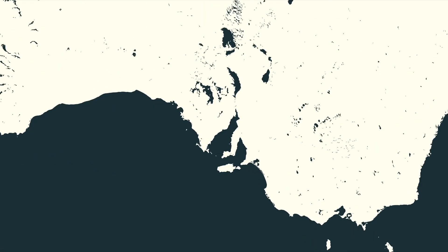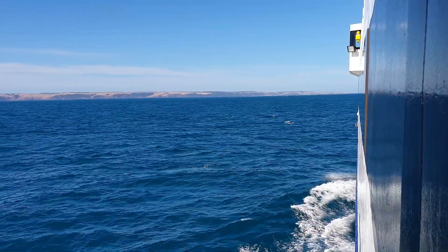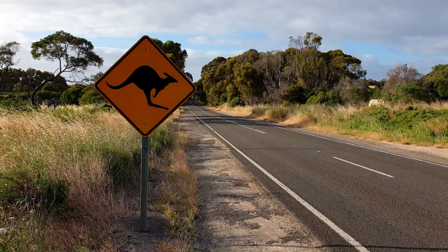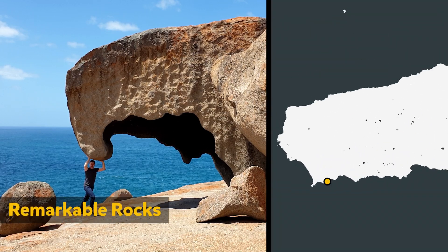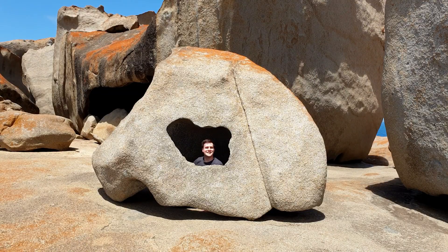We started in our hometown of Adelaide and travelled across the sea to a small island called Kangaroo Island. As its name suggests, it's home to a heap of kangaroos — not just on the signs and money, but also in real life! One of the main attractions on the island are the Remarkable Rocks, which are located in Flinders Chase National Park. So how did these rocks form?